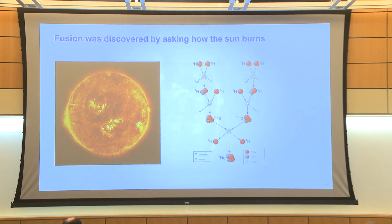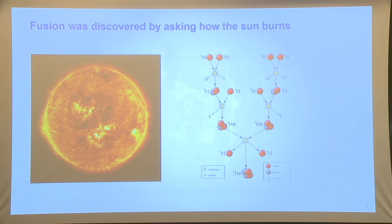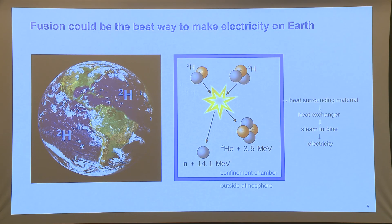Scientists figured there had to be a way that lighter elements come together and fuse to form heavier nuclei and release energy in the process. This is one of the reactions that happens in the sun — protons coming together to form a helium-4 nucleus. Fusion could be the best way to make electricity on Earth, because the oceans are full of H2O and it's very easy to convert into deuterium. Deuterium is one of the fuels for the DT reaction — deuterium and tritium coming together to fuse and form a neutron and a helium-4 nucleus, releasing 18 MeV of energy in the process.